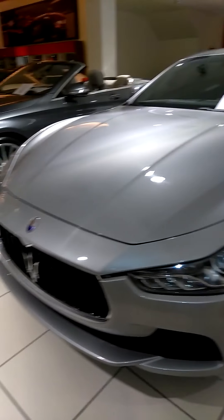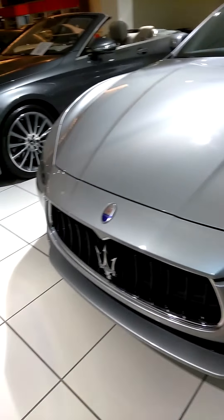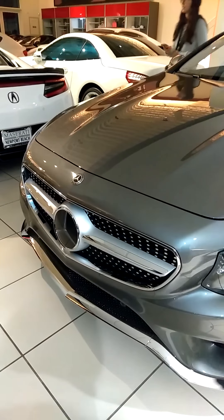What's this car? BMW. No, right here. What's this car? Maserati. It's a Maserati. What's this car? Come here. What's this car? It's a Mercedes. It's a Mercedes? You're right.